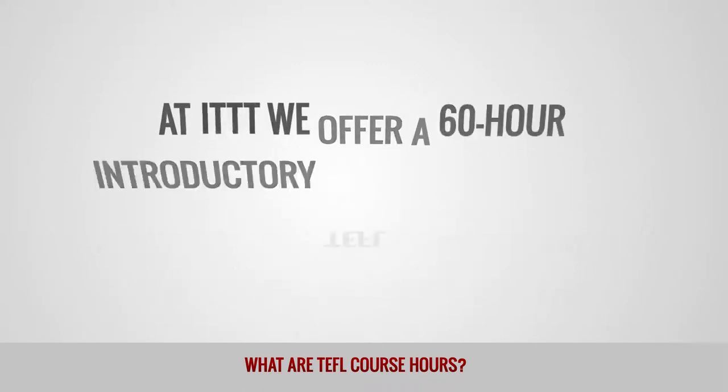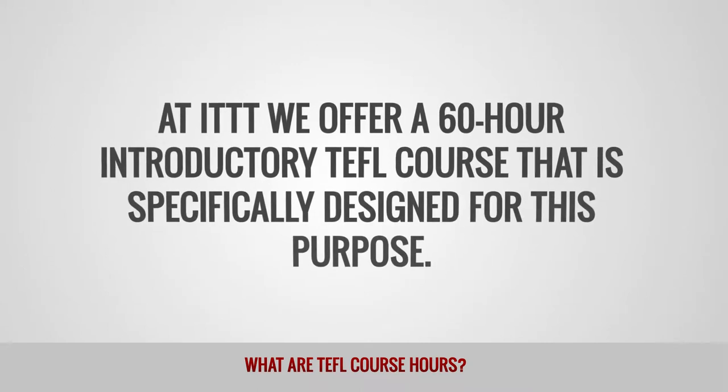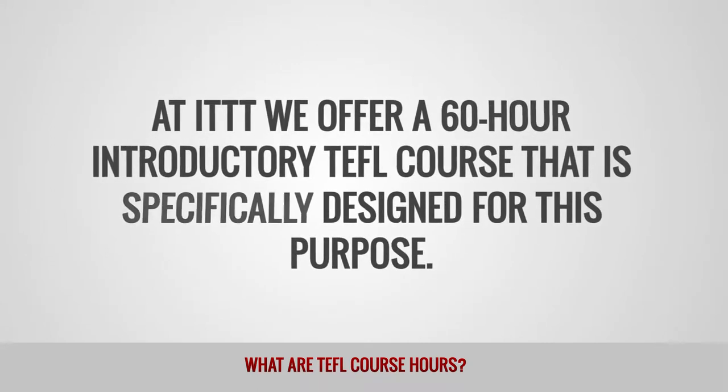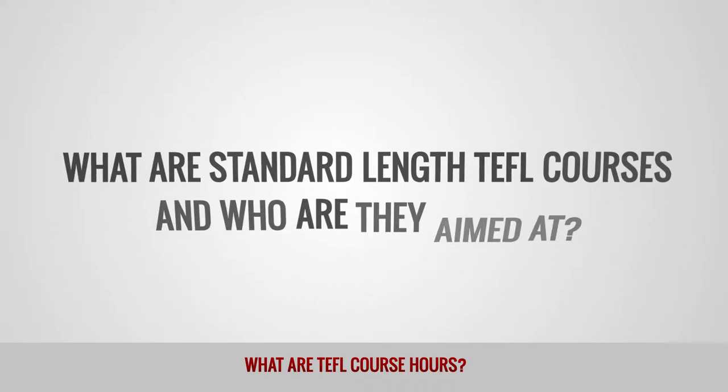At ITTT, we offer a 60-hour introductory TEFL course that is specifically designed for this purpose.